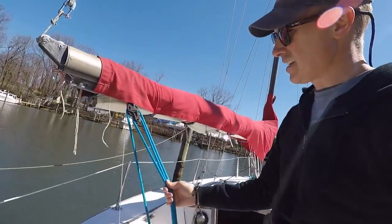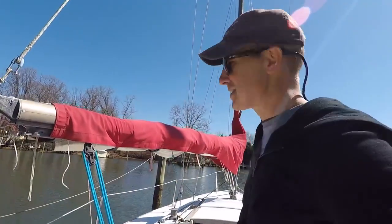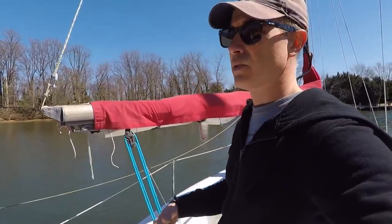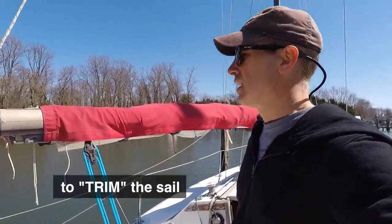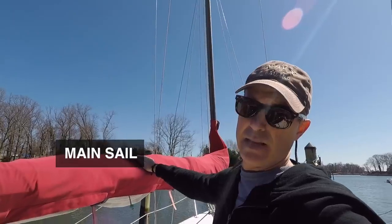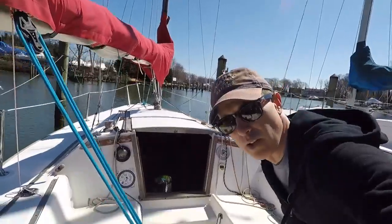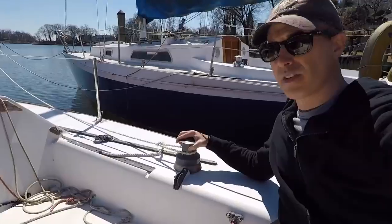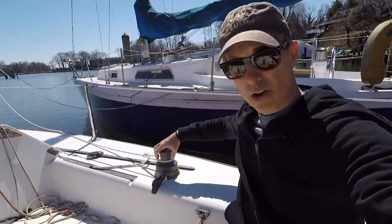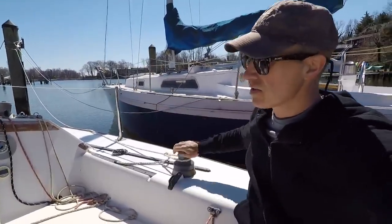This rope connects to the mainsail and helps you control it, but it's not called a rope in sailing — it's called a sheet. This is the mainsheet. During sailing, someone might say 'let out the mainsheet' or 'pull in the mainsheet' to put tension on the sail for different angles of wind. This is the mainsail — the mainsail cover, this red piece of fabric, is covering it right now and we'll take it off in a moment. On the side of the cockpit is a winch. This is where you take the sheet from the headsail, wrap it clockwise, and get tension on the sail.